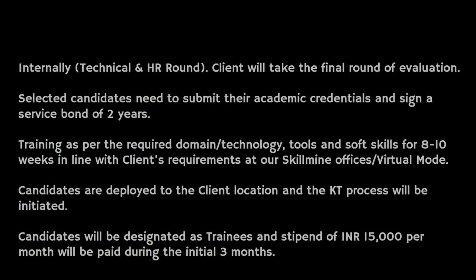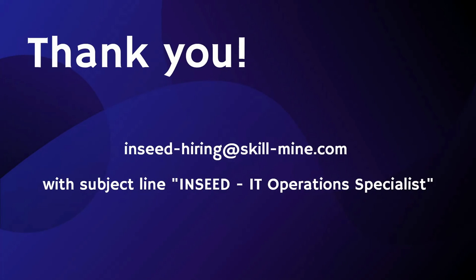If you are interested in applying for this particular job role, you can send your resume to this particular email address incid-irink-skill-mind.com with the subject line Incid IT Operation Specialist.